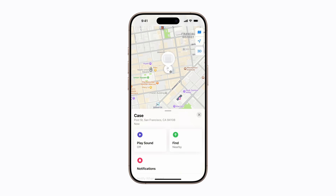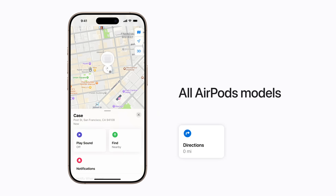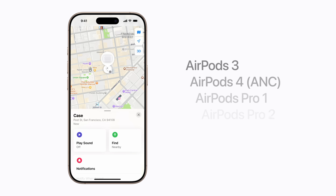We're searching for a missing charging case. If your AirPods are outside of Bluetooth range, there will be a Directions button on the right side of the device menu. You can tap it to open Maps, and their last known location will appear on the map.